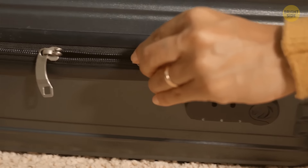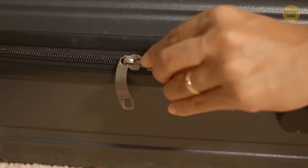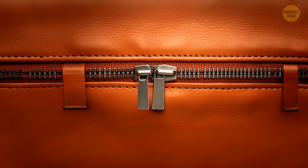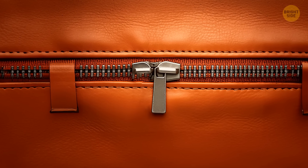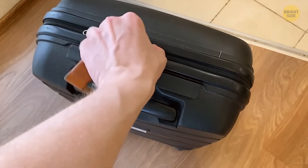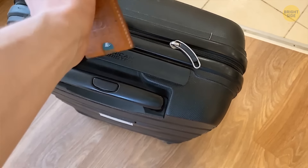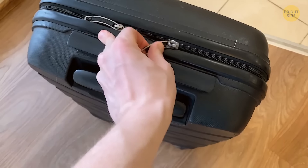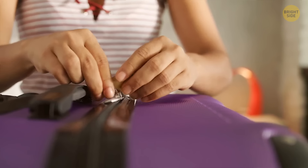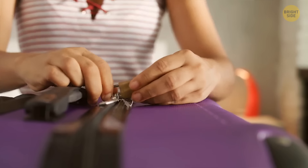Most suitcases have two zipper pulls, serving several purposes. First, if one zipper fails, the other can keep the suitcase closed. Having two zippers also allows easier access to small sections without opening the suitcase entirely. And when you have two zippers, you can connect them with a padlock for increased security.